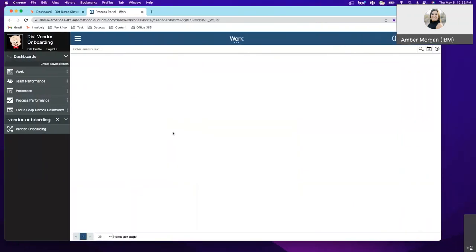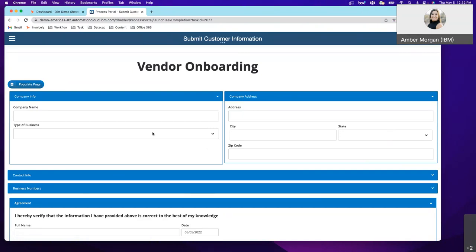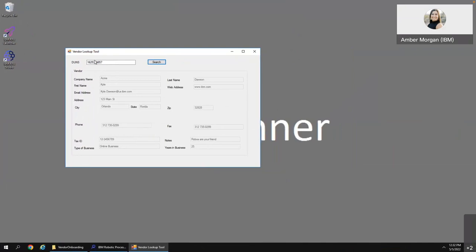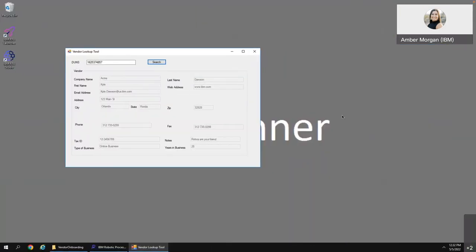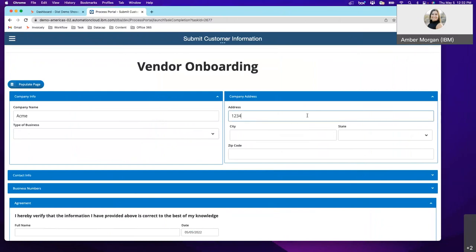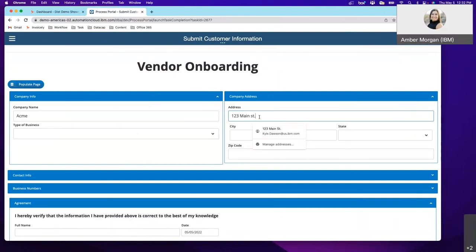I have to fill out this profile now. I'll click back — ACME, got it. What's the address? I have to go back to the lookup: 123 Main Street. You get the idea — you're going back and forth, swiveling between screens to make sure you get everything right. I'll just populate this page — contact information, business numbers. This can be customized to whatever you want to do. I'm going to sign off on it and hit submit.